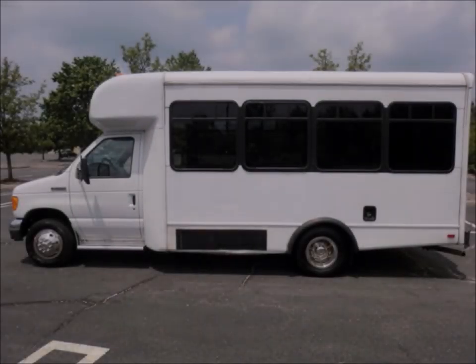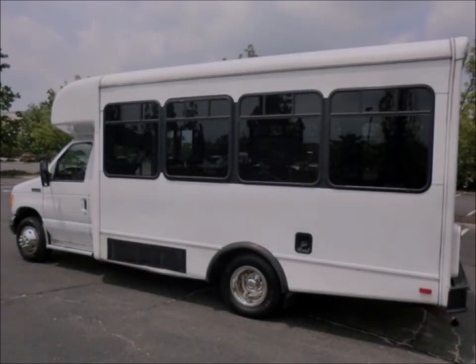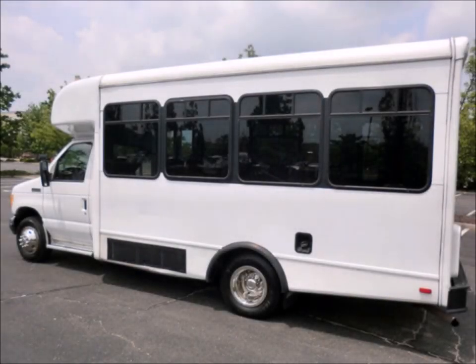Fully detailed, this wheelchair lift-equipped shuttle bus features vinyl seating for 12 passengers plus 2 wheelchairs. This bus is fully inspected and ready for immediate delivery.